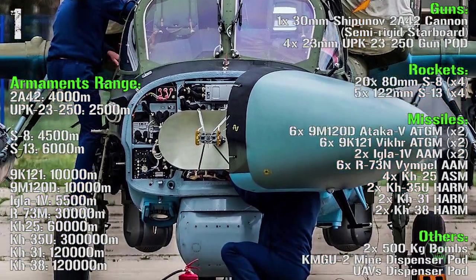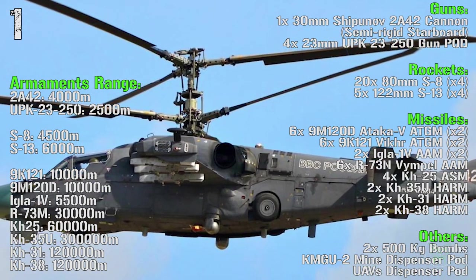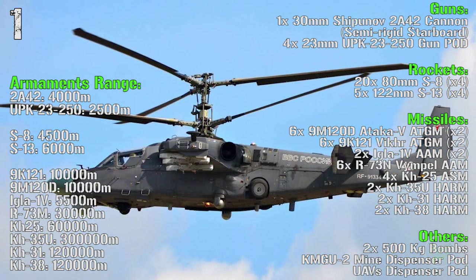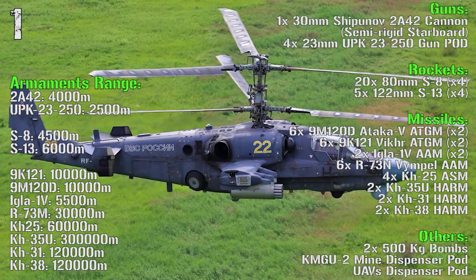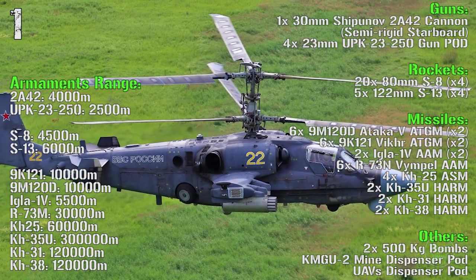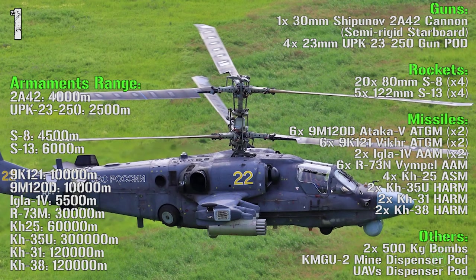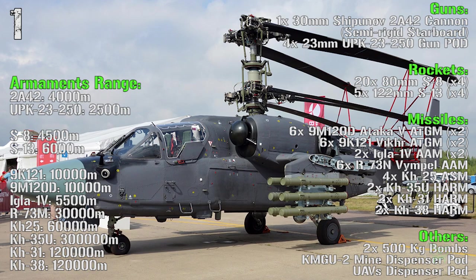Now it's time for the weapons — it has a lot of them. It has a 30 millimeters cannon semi-rigidly mounted on the starboard, not on a turret, and up to four 23 millimeters guns in pods under the wings. For the rockets we have 80 millimeters S8 or 122 millimeters S13. For the anti-tank guided missiles we can have the 9M120D or 9K121. For anti-air missiles we have the IGLA-1V or R-73.